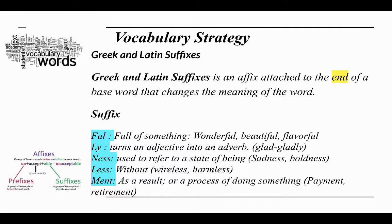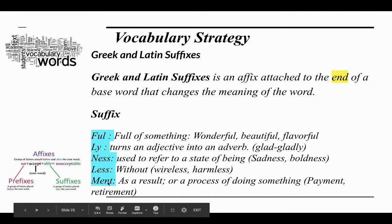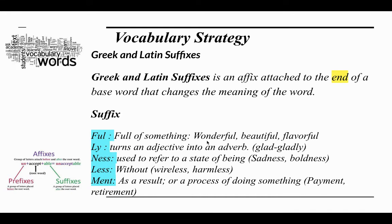Vocabulary strategy. As you know, this week we are focusing on Greek and Latin suffixes. The suffixes we're going to focus on today are: -ful, -ly, -ness, -less, and -ment. The suffix -ful means full of something — like wonderful, full of wonder; beautiful, full of beauty; flavorful, full of flavor.